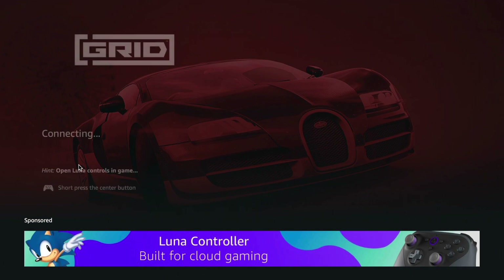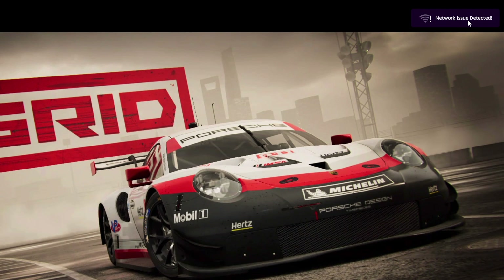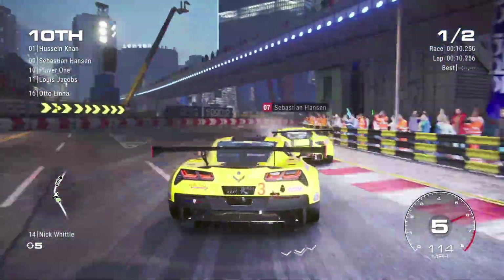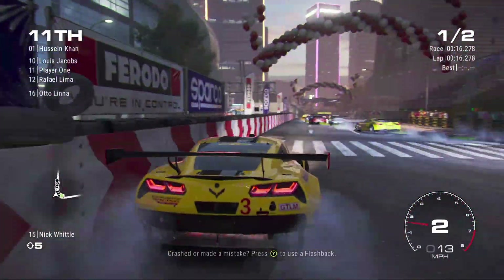For reference, I am on a 5 GHz network with about 100 Mbps down. It looks like it's loading up pretty quickly. Right away I can see we are having an issue — it says 'network issue detected' — but let's see if we can play it anyway. I hit X and we finally got it loaded up. So we are streaming on a 5 GHz, 100 Mbps wireless connection.